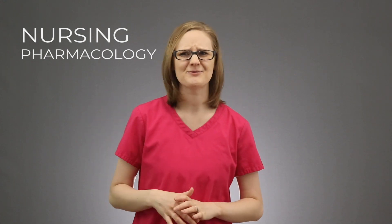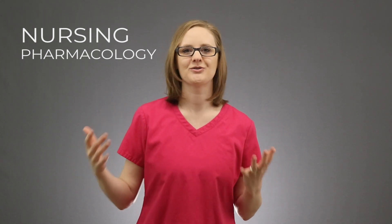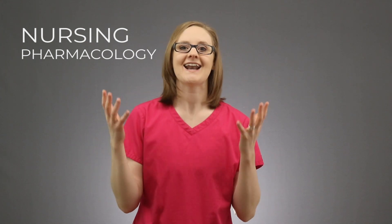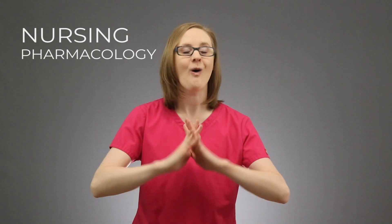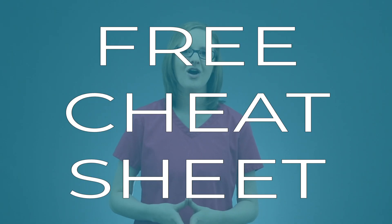That little subject we all wish just didn't exist in nursing school, right? I totally hear you. As I was going through nursing school, there were 3 major nursing pharmacology hacks that I used to make it a whole lot better, and I'm going to cover those right here in this video. I've also got a free pharmacology cheat sheet for you — I'll put a link in the description below this video.